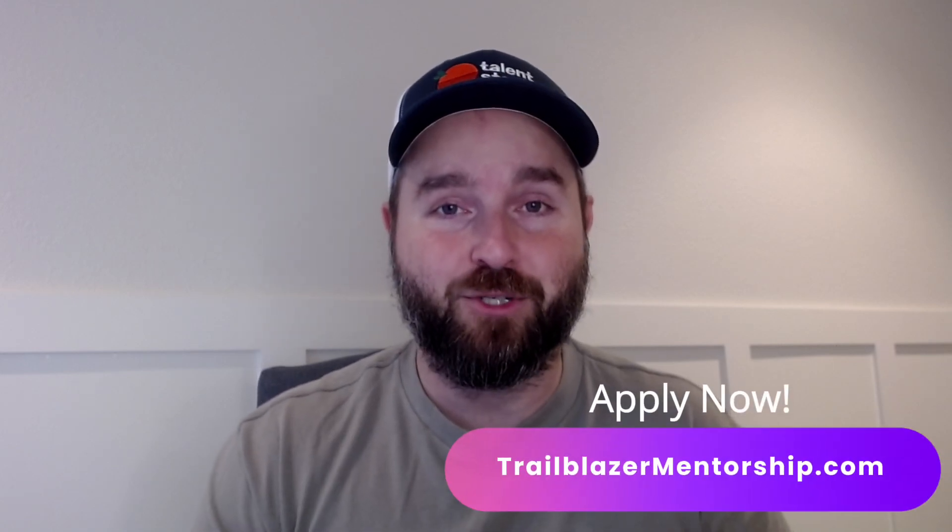Everyone knows that mentorship matters — that it's massively important to your success in breaking into professional Salesforce roles as well as advancing your career as a seasoned Salesforce professional. With the Trailblazer Mentorship Platform, we are trying our best to lower the barriers to mentorship and ensure that mentorship experiences are always top-notch. Be sure to apply to become a mentor or mentee at trailblazermentorship.com.